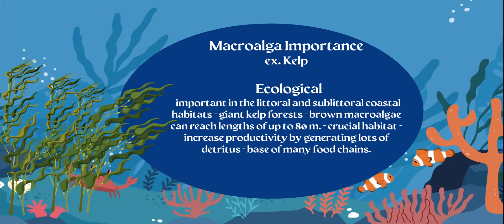They're pretty large kelp forests and a crucial habitat because they generate a lot of energy. They're going to generate a lot of glucose, which is going to increase productivity.